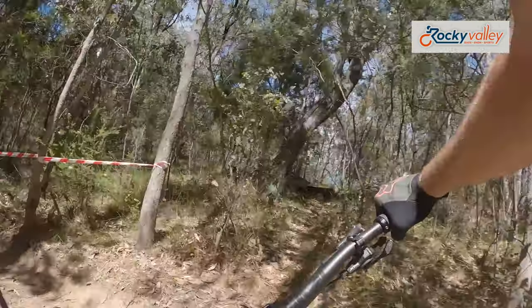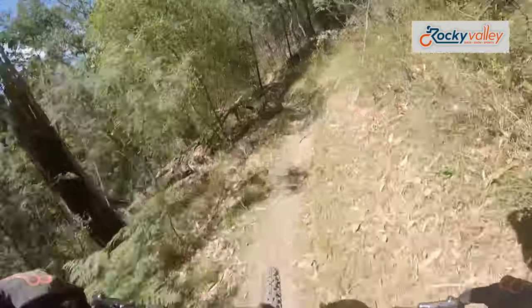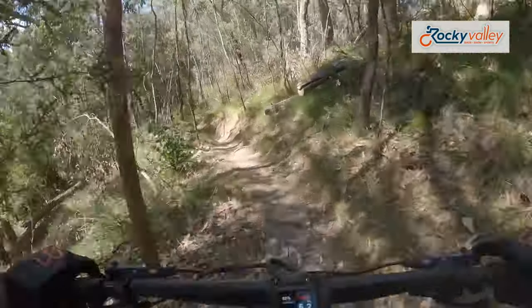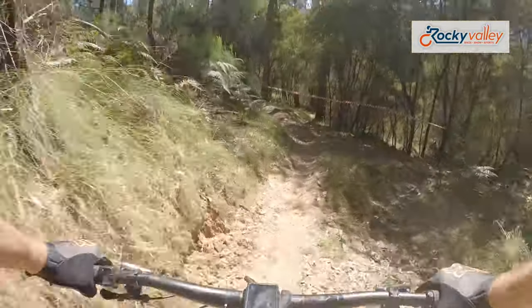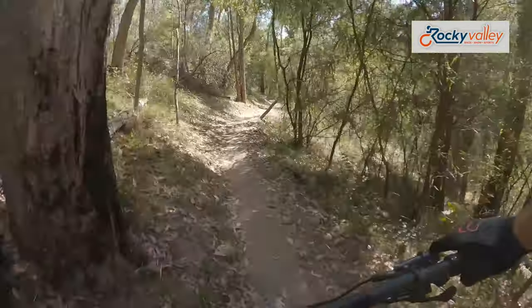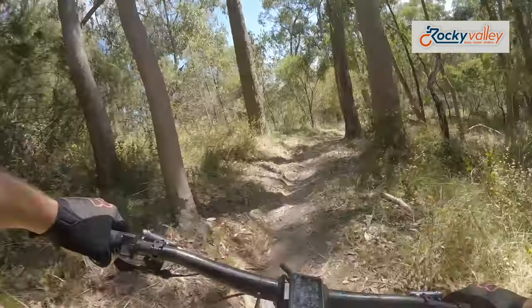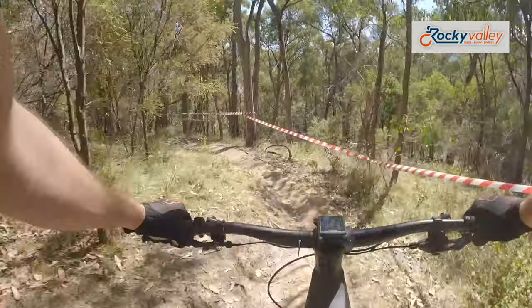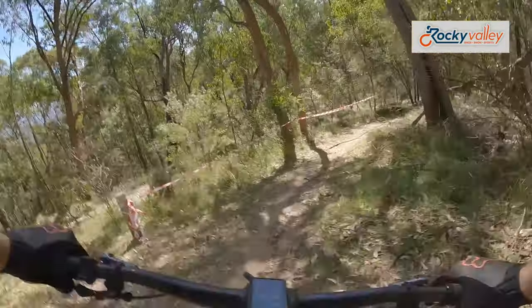Climb straight after the first couple of corners. It's an old cross-country track. It's evolved over the years. Tight right-hander over the tree. Whoo!